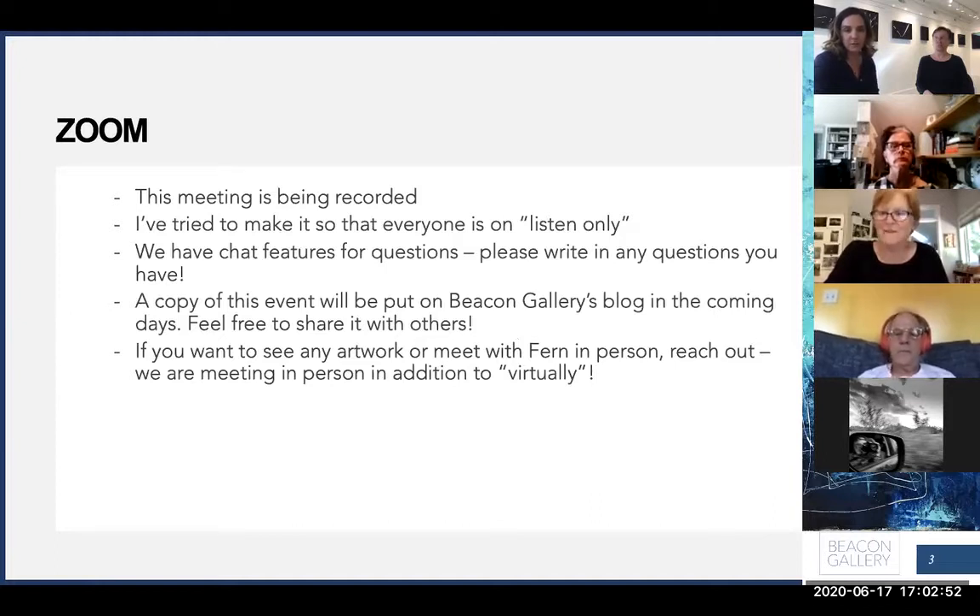I'm going to put a copy of this onto the Beacon Gallery blog afterwards, so if you have a friend who would like to see it, it will be there in a couple of days. If you want to re-watch it or see any artwork in person, I am showing this work — retail hours on Sunday from 11 to 3 and by appointment.